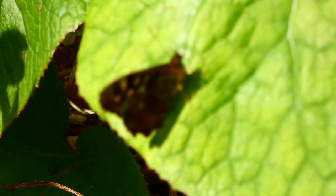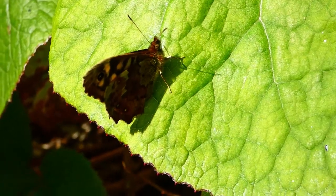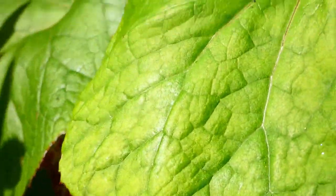So here's our little speckled wood, which probably becomes the most common butterfly of the year. It has beautiful spots on its wings. This one is just sheltering. Oh there it goes — a bumblebee scared it up.